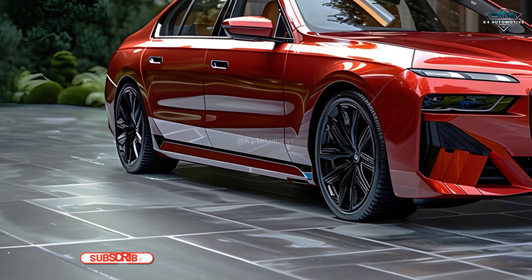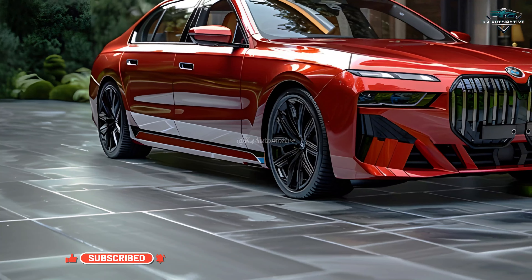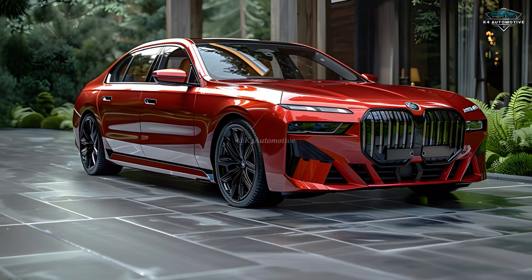The BMW 7 Series is equipped with the latest driver assistance systems, including Adaptive Cruise Control, Lane Keeping Assist, and Traffic Jam Assist.